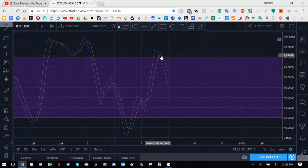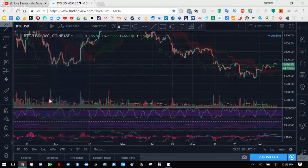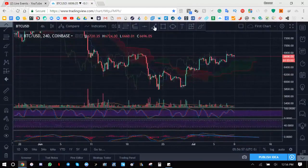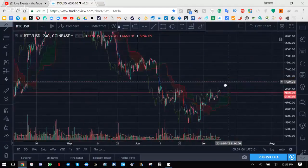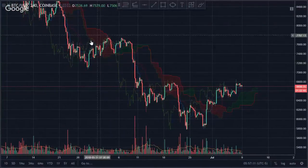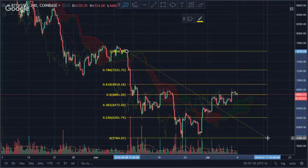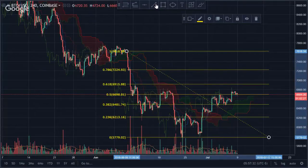The sell signal on the Stochastic RSI crossed about six hours ago. Volume is still the same. Let's take a look at the four-hour. From the previous higher low, it seems like it's testing the 0.5 Fibonacci level right now at around 6,700 — that's a pretty big area.